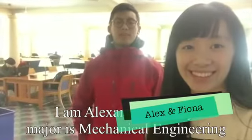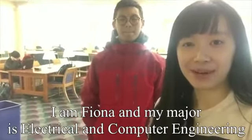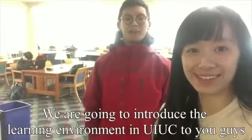Hi, I'm Alexander and my major is Mechanical Engineering. I'm Fiona and my major is Electrical and Computing Engineering. We are now in the Granger Engineering Library. We are going to introduce the learning environment to you guys.